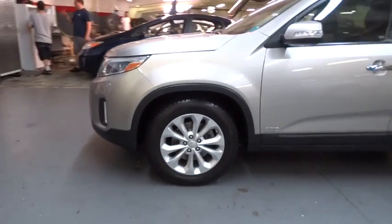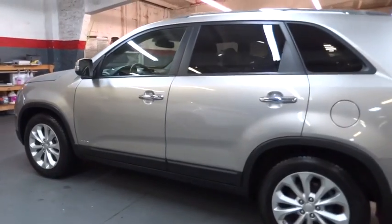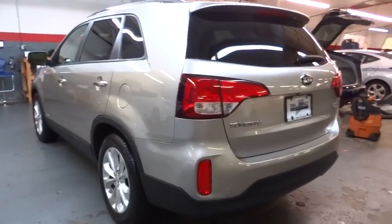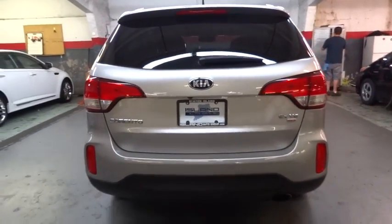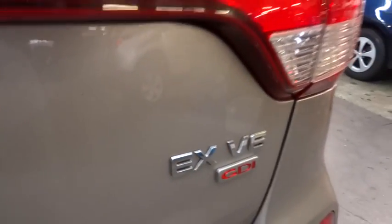The 2014 Kia Sorento is a comfortable riding, powerful compact SUV loaded with impressive standard features. Take one look at its stylish, sleek design and you'll want to cross over to a Sorento. This vehicle has less than 35,000 miles. Here are some of this vehicle's great options.